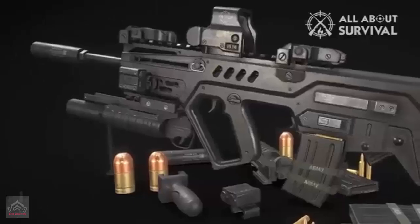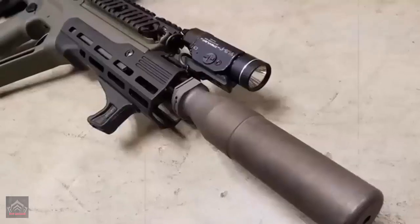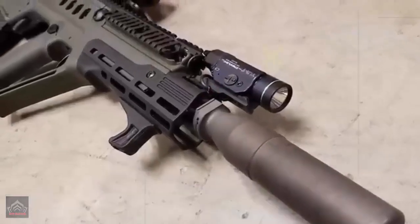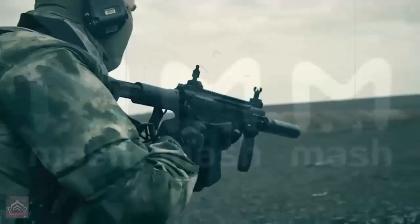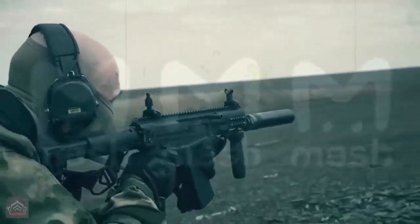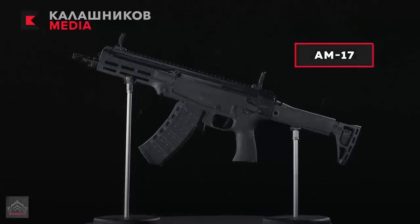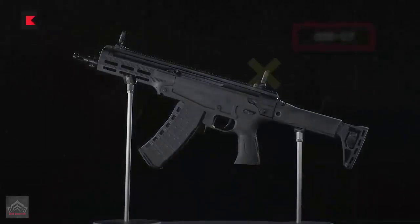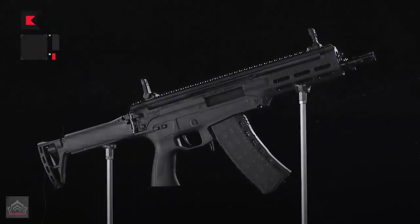Both rifles share the 5.45x39mm cartridge, ensuring compatibility with the Russian military's standard ammunition, though the AM-17's lighter polymer structure and enhanced features make it easier to handle during intense, extended firefights. The AM-17's design also incorporates modern combat essentials, such as an integrated Picatinny rail for mounting optics and accessories, which the AKS-74U lacks.